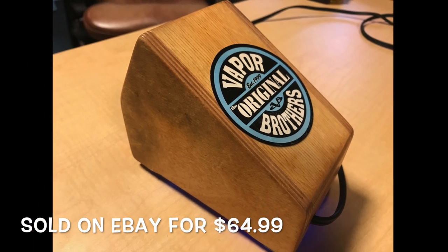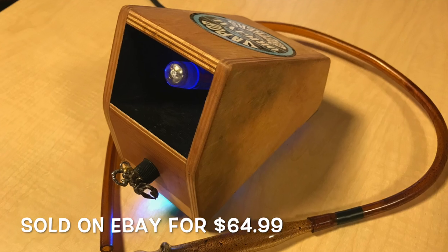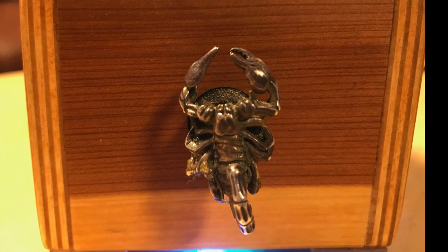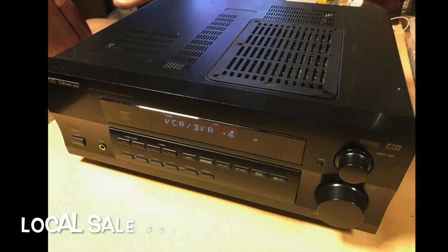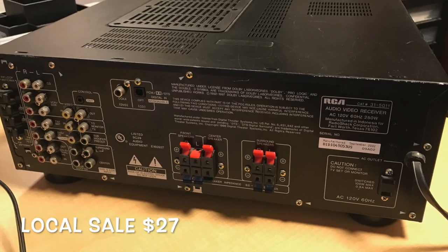That vaporizer is a beautiful little box, and it sold pretty quickly — I was surprised — for $65. The thing I liked most about it was that scorpion on the handle; it was a custom piece they had glued on. I just thought it gave a really cool factor. The RCA receiver we found was nothing special — didn't have HDMI hookups — but it didn't matter. I sold it locally for $27.